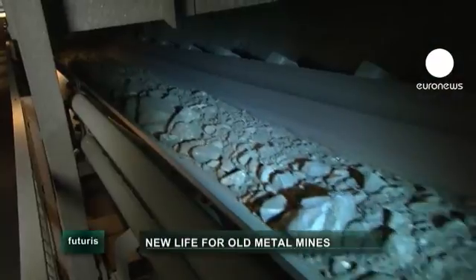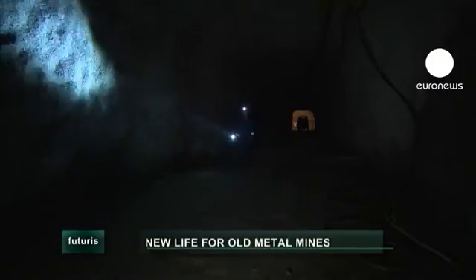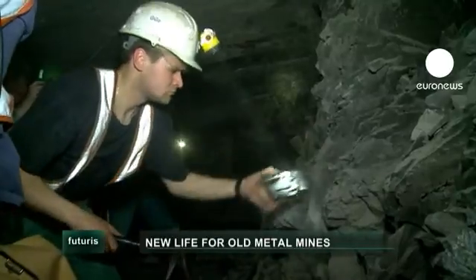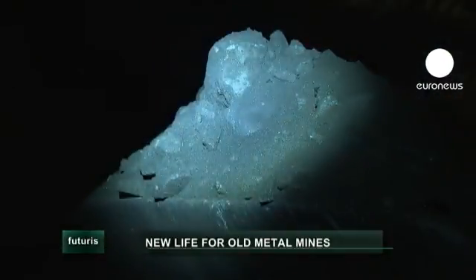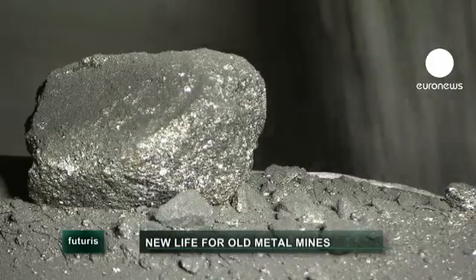The European Union imports huge amounts of metal, yet buried deep in Europe's bowels is a treasure trove of copper, zinc and other precious metals. Researchers have been digging deep to uncover ways to put European mining back on the map, and they're not short of ideas.